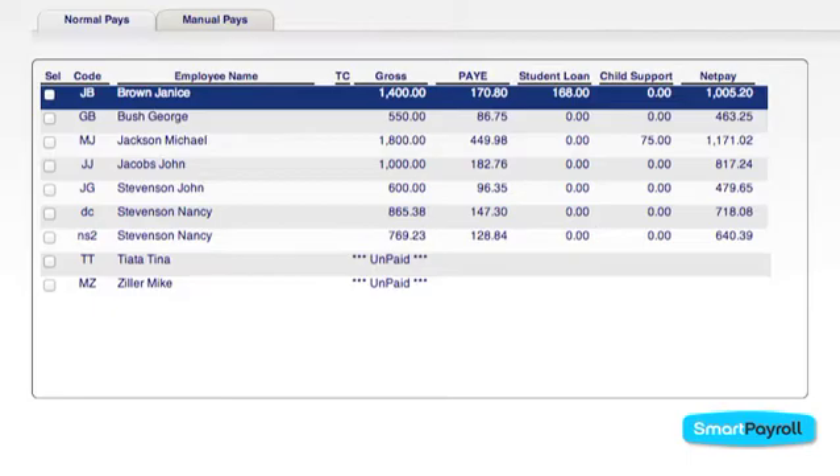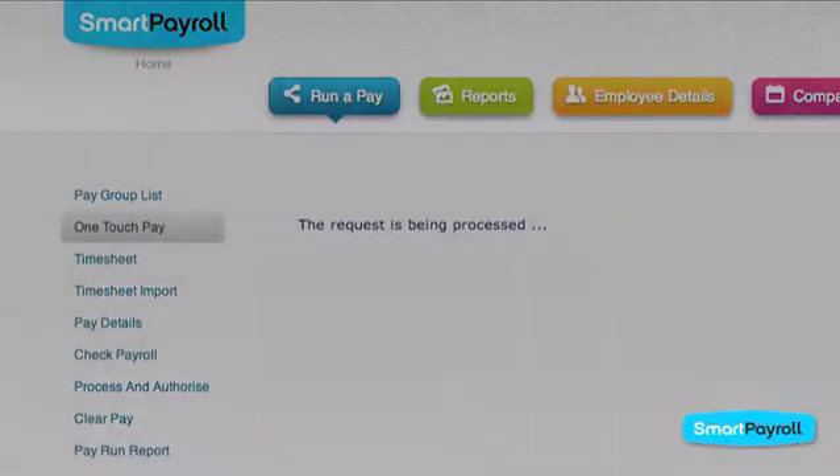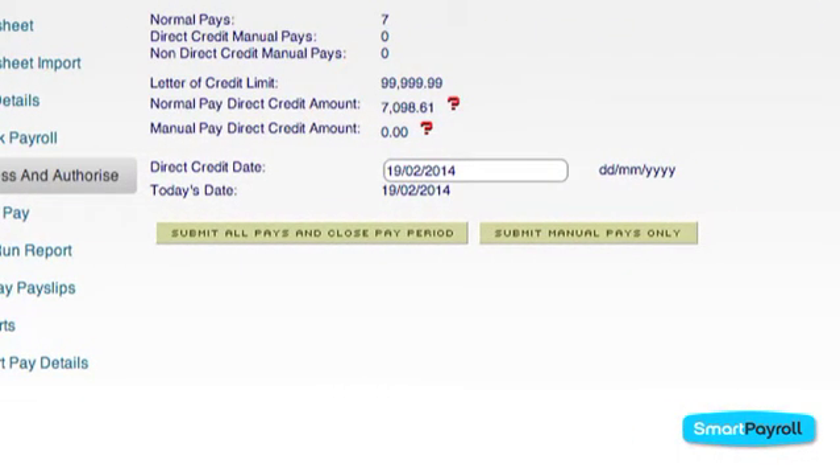If the hours and employee details remain the same, choose ONE TOUCH PAY. Then select PROCESS and AUTHORIZE. Enter the date you want the pay to go through and you're done.